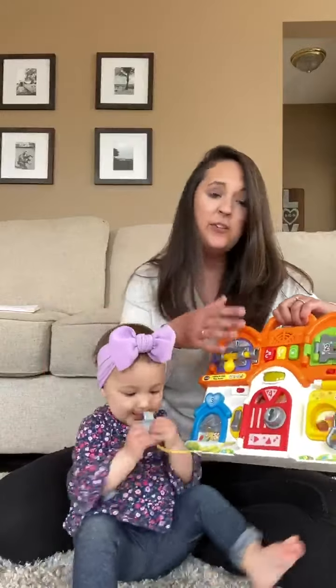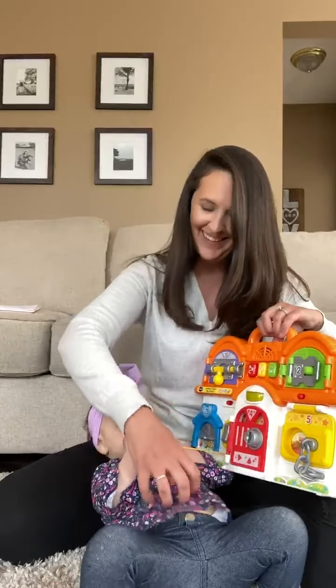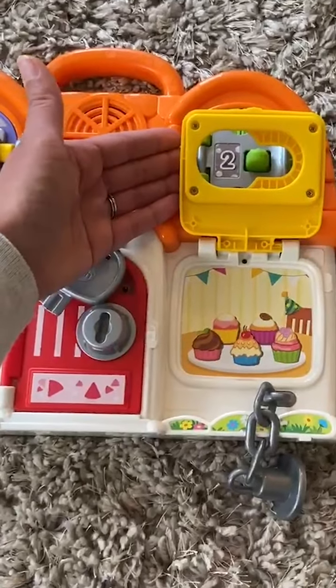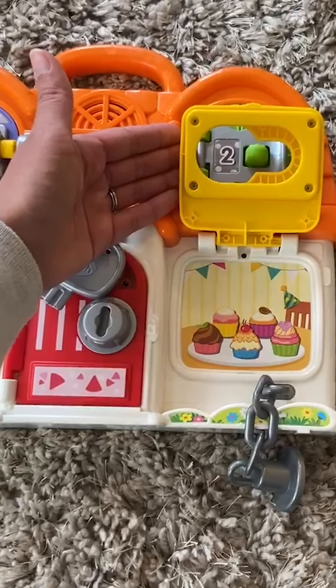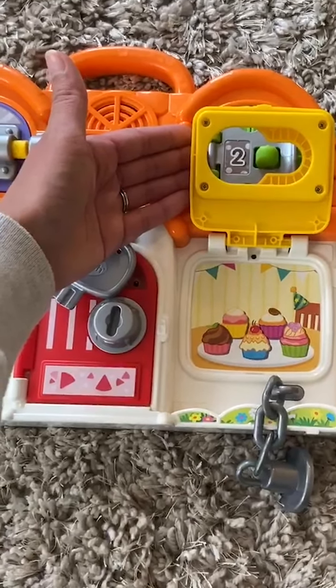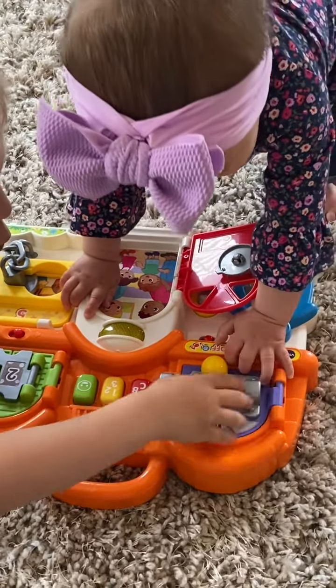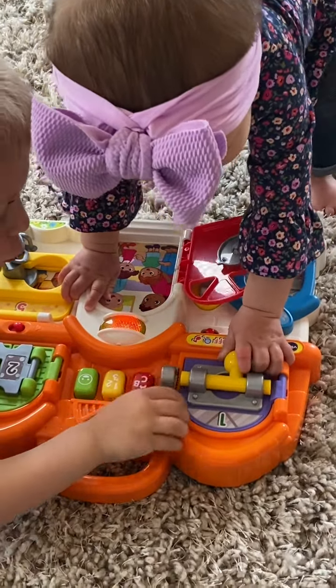And then also that discovery mode — when you open up, it'll introduce you to different members of the family. Super cute. This one's my favorite. There's just tons of different ways to play. We'll be right back.